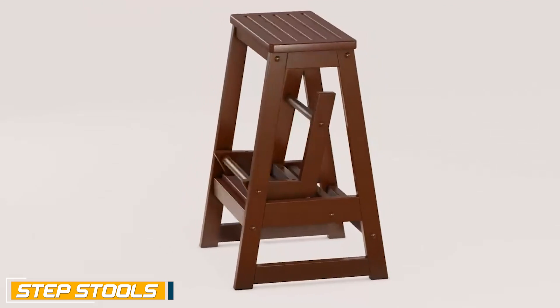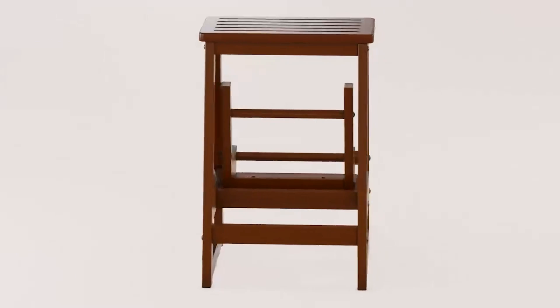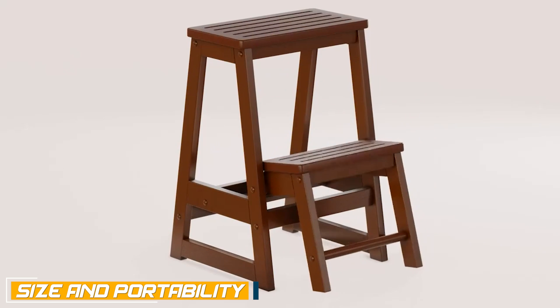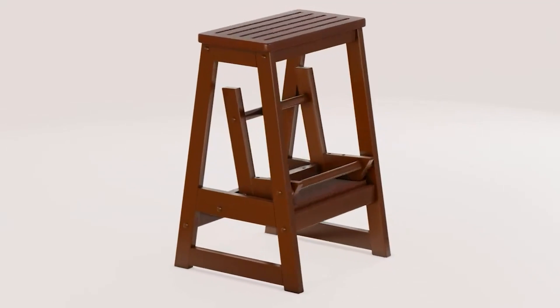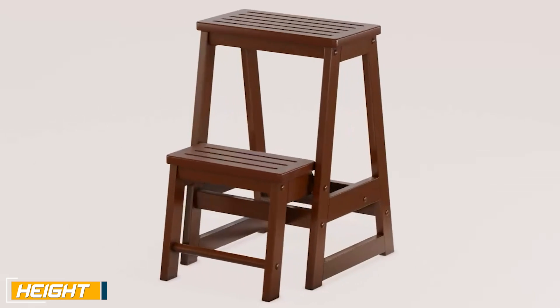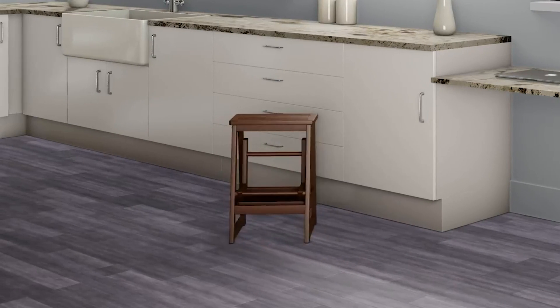Let's begin our comparison with step tools. Step tools are compact and lightweight tools that provide a small elevated platform for reaching items or accessing higher surfaces. They are typically smaller in size compared to step ladders, designed to be lightweight and portable, making them easy to move around and store in tight spaces. Step tools usually offer a lower maximum height range compared to step ladders.